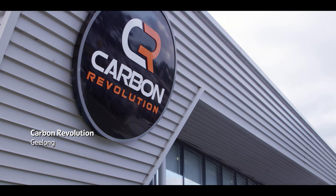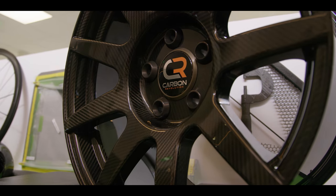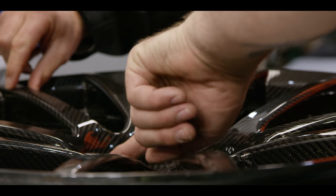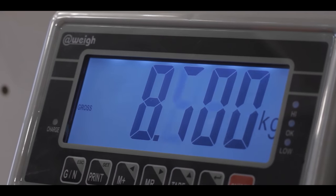Carbon Revolution has commercialised the world's first one-piece carbon fibre wheel. We're now supplying wheels for major automotive programs like the new Mustang by the Ford Motor Company. Carbon fibre is a new and exotic material — it's incredibly strong, much stronger than steel and aluminium, and extremely light.